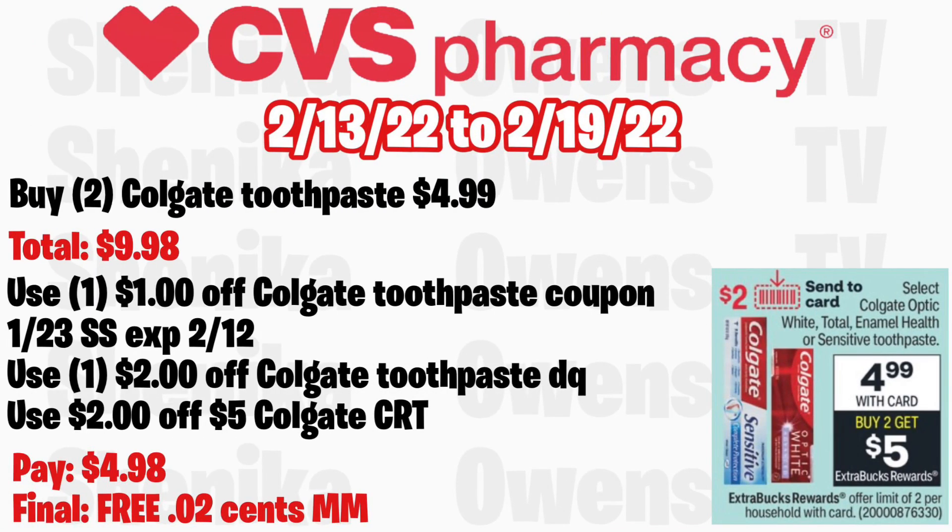For the higher-end Colgate — Optic White Total, Enamel Health, or Sensitive toothpaste — it will be $4.99 with buy two get a $5 ECB, limit of two. Grab two at $4.99, total $9.98. Use the $1 off Colgate toothpaste coupon from the 1/23 SmartSource expiring 2/12, plus the $2 off Colgate toothpaste digital coupon coming Sunday. If you get a $2 off $5 Colgate CRT, you'll pay $4.98 but get back $5, making both still free and a $0.02 money maker.